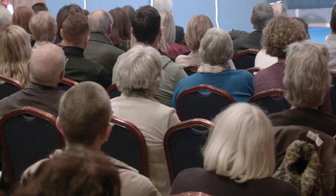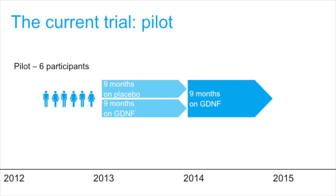We started in late 2012 with six pilot participants. They went through in fairly quick succession and had nine months of GDNF or placebo — four had active and two had placebo. Then they had nine months of open label, so we knew and they knew they had GDNF, and some of those people have continued to have infusions after that in a longer-term extension study. The MHRA, the regulatory body, said yes you can do more, provided these six go okay.